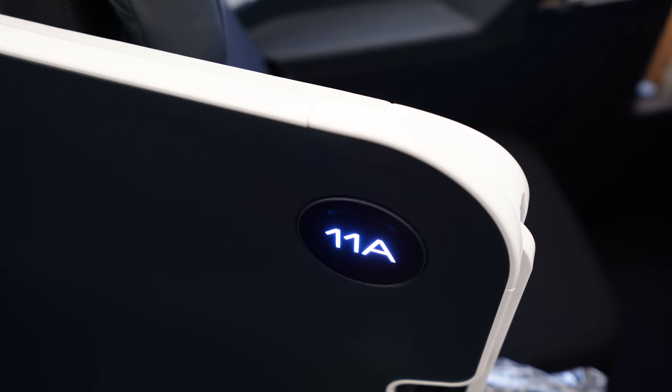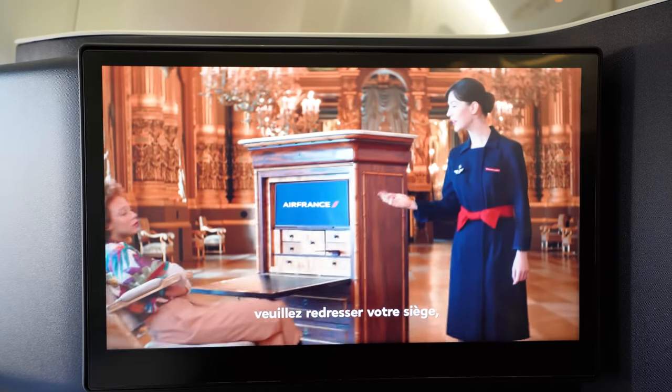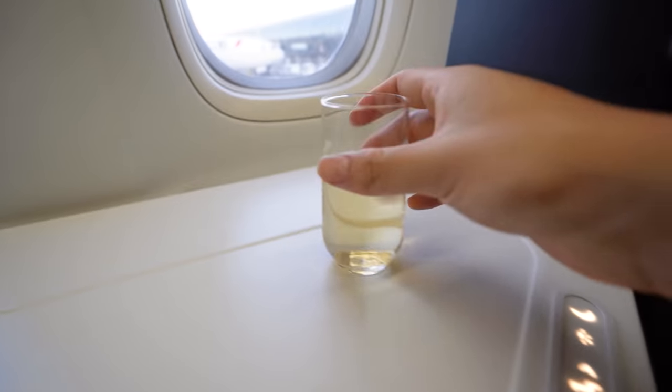For this flight I had assigned myself seat 11A by the windows, which looked to be a very comfortable home for the next eight hours. First impressions — everything about this cabin is super impressive, from the navy blue finishes to this winged horse design everywhere. It's been a really good first impression so far.